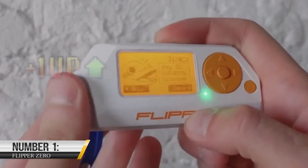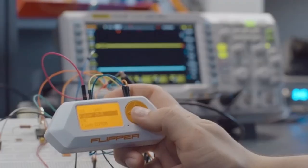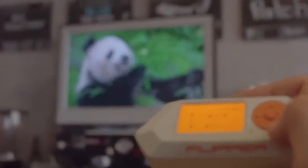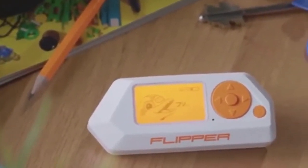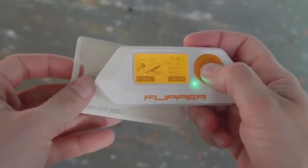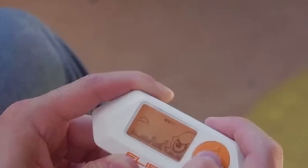Number 1: Flipper Zero. Are you ready to dive into the world of hacking and security research? If so, check out the awesome Flipper Zero, a programmable multi-tool device that is making waves in the tech world. Think of Flipper Zero as your trusty sidekick, helping you to unlock the secrets of electronic devices and communication systems.